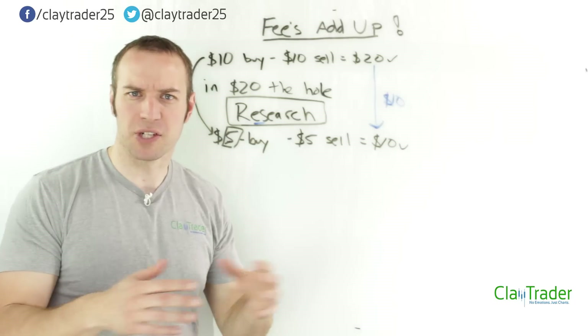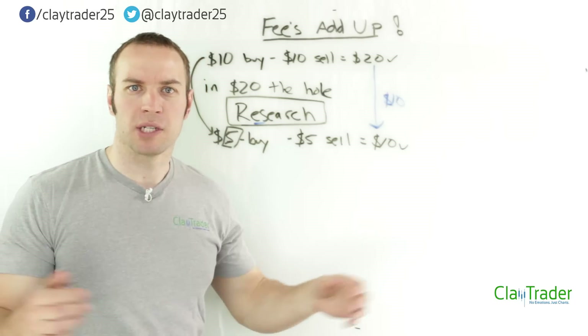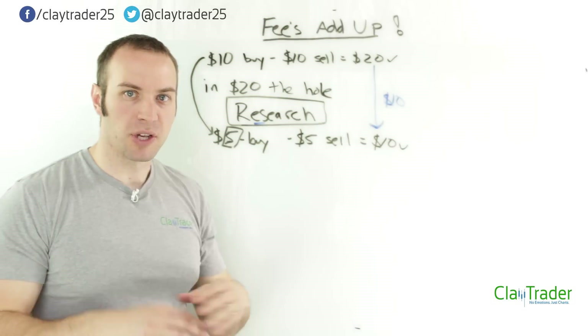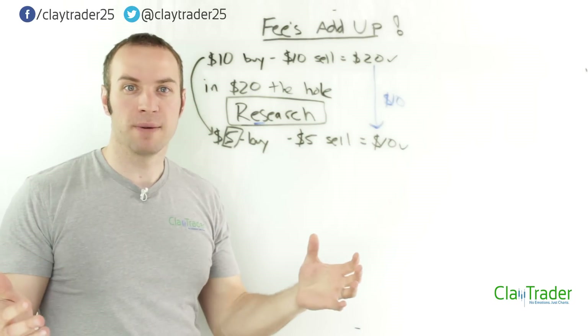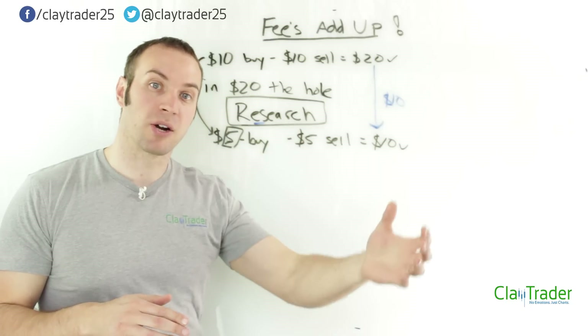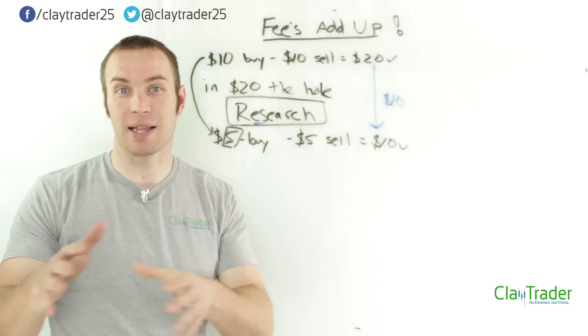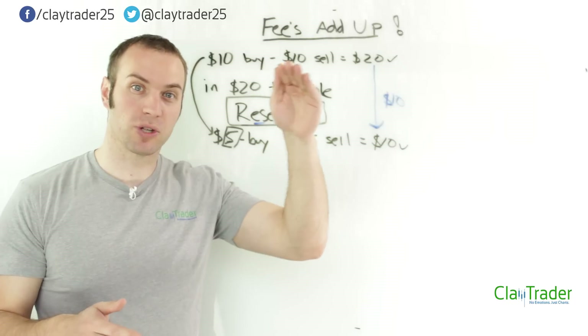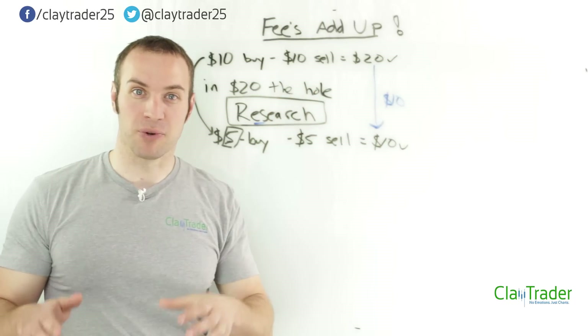Another saying I love is: don't complain about a problem unless you have a solution. So I understand I'm presenting a problem here. The solution — right now on the screen there's a link popping up where you can go to a blog article I've written on how to select an online broker. I'll put the link down in the description area too, and you can go through some steps to figure out what broker may be right for you.